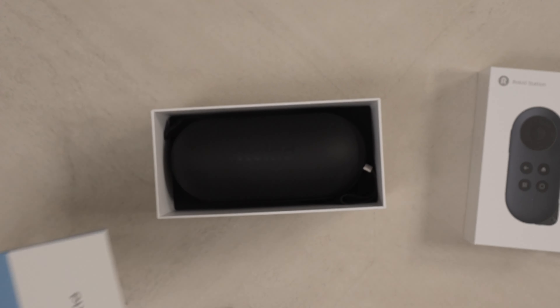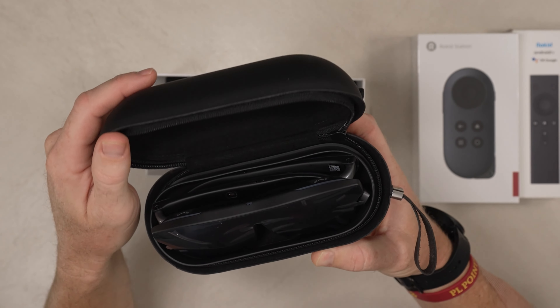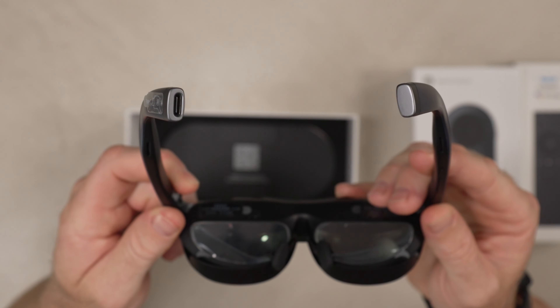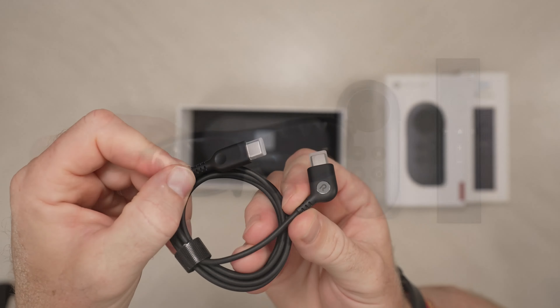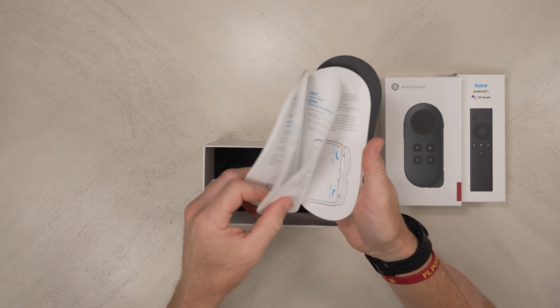Rokid provides everything you need in the box. The glasses come with a nice zippered carrying case, which is great for traveling. And they've got a USB-C port on the end for connecting your preferred device. It also comes with that included light shield attachment, which comes in handy when you want to watch content in a bright room. There's also an included USB-C cable and an extra nose piece, along with some instructions to make sure you get it all set up correctly.